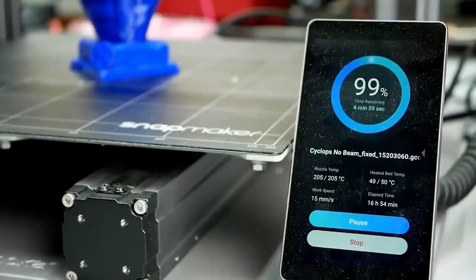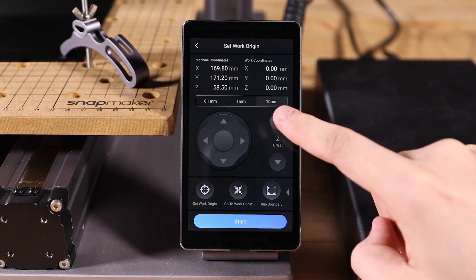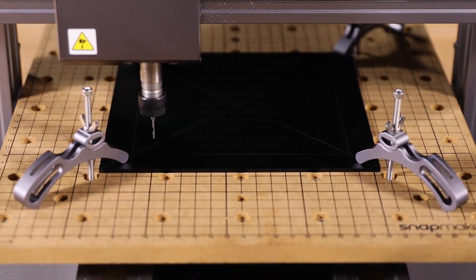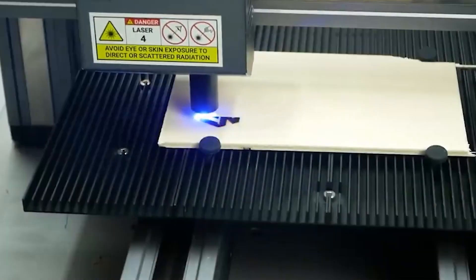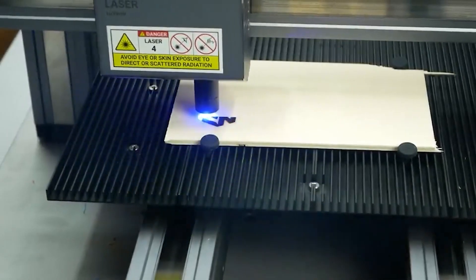A filament run-out sensor detects the filament status and pauses the machine if it runs out — just put in a new filament and resume printing from the easy-to-use touchscreen. Snapmaker 2.0 also allows you to quickly resume an interrupted job after a power outage; simply tap on the touchscreen to resume where it left off.